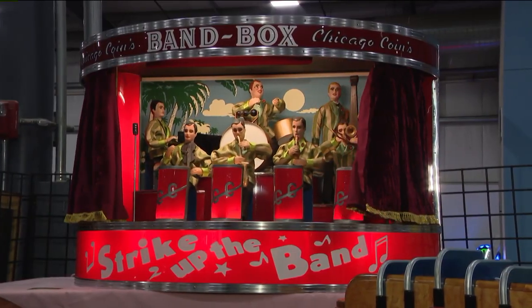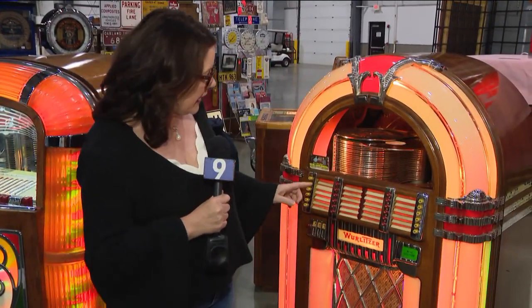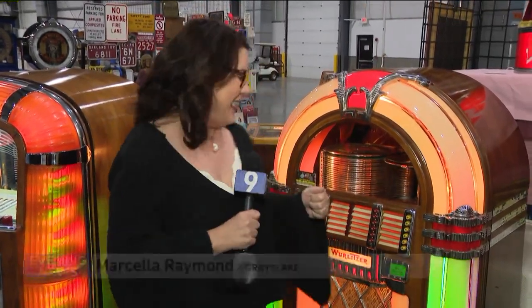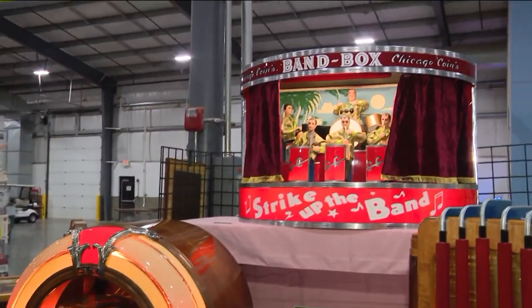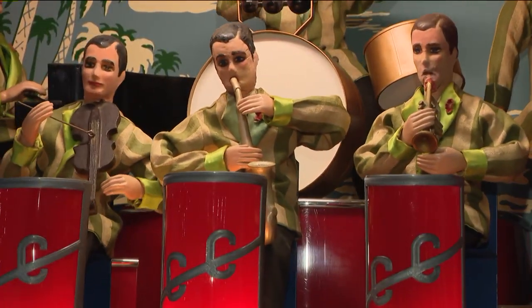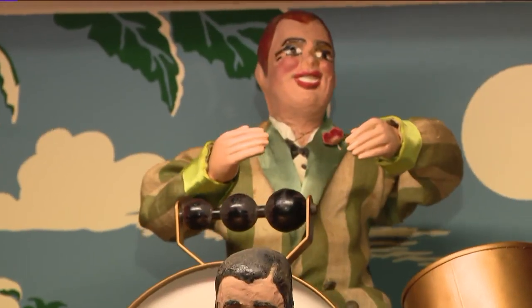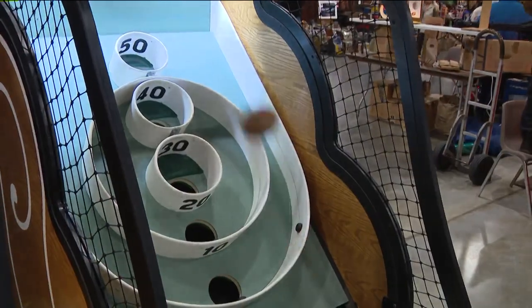This jukebox and band are from the 40s. Let's play a little Buddy Holly for you and then you get a really cool surprise. Look at this — the band comes out and then we dance. Dancing is encouraged at the Chicagoland show.